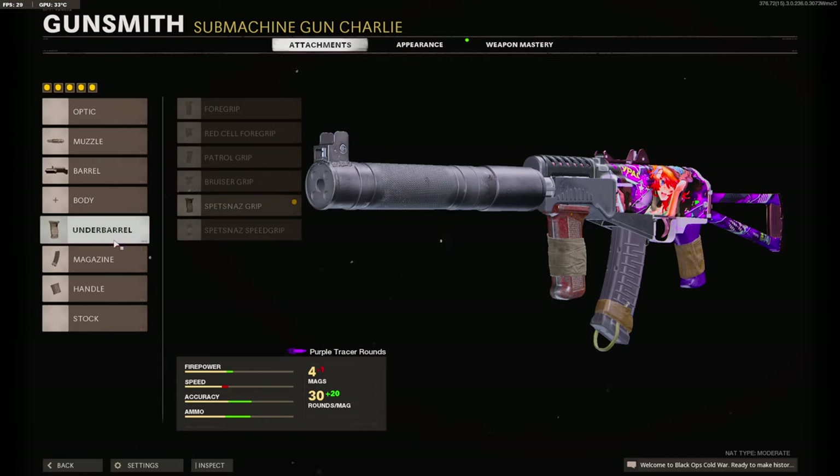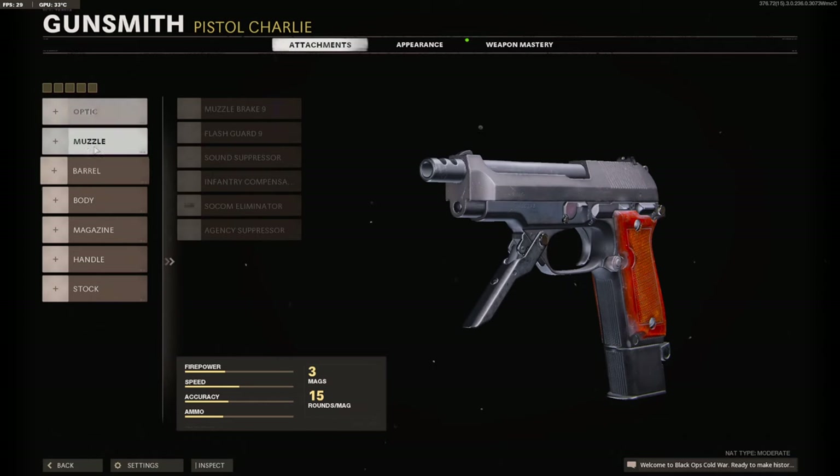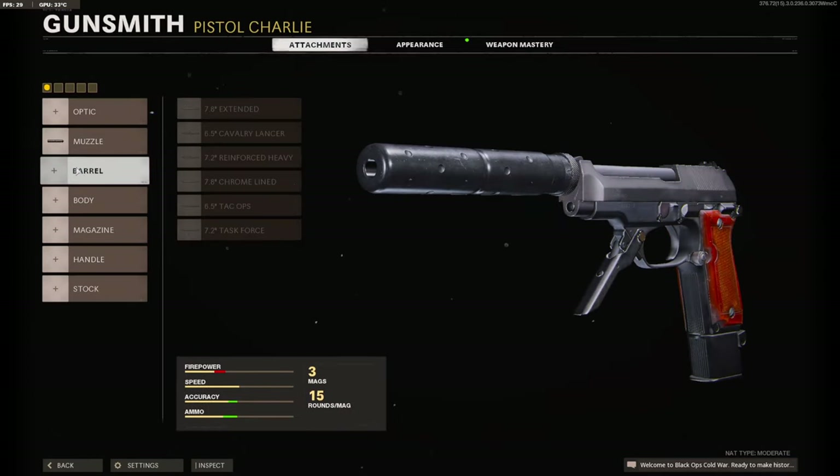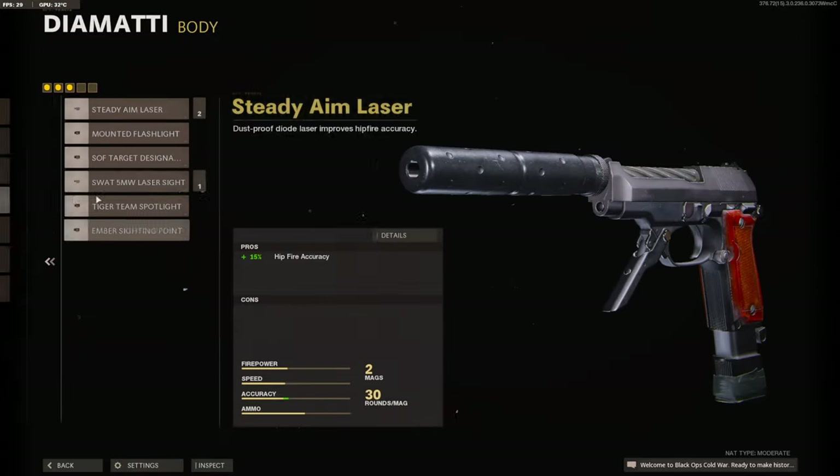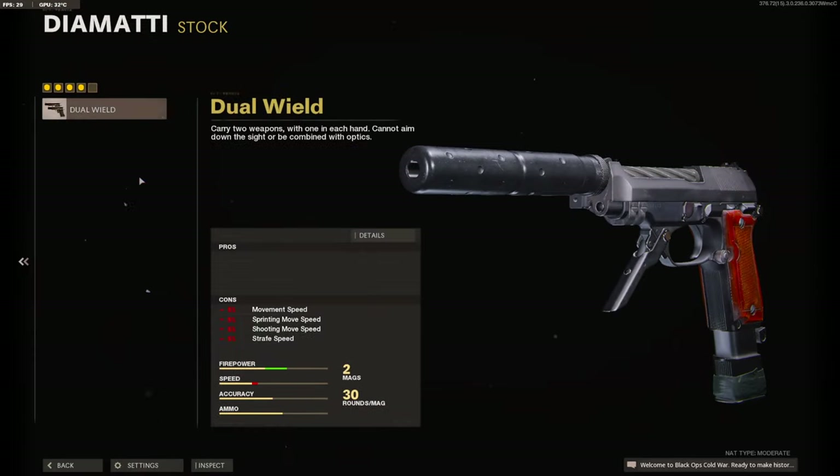My seven-attachment class will probably add the 5 Milliwatt Laser Sight and the KGB Ultra Stock. And I run the Diamati with it — AGC Suppressor, Task Force Barrel, 30 Round Fast Mag, 5 Milliwatt Laser, and the dual wields.